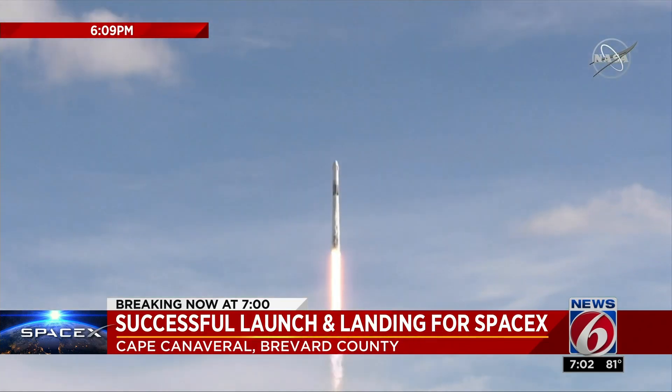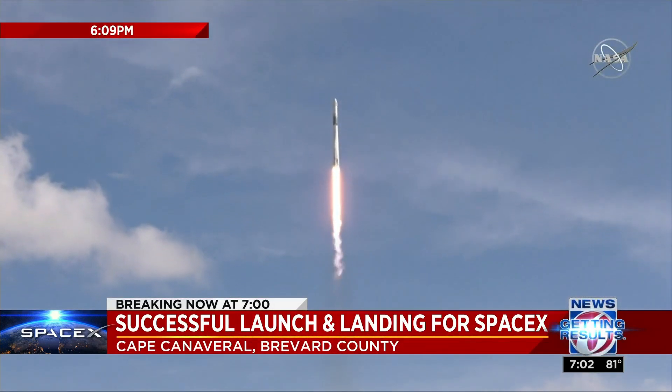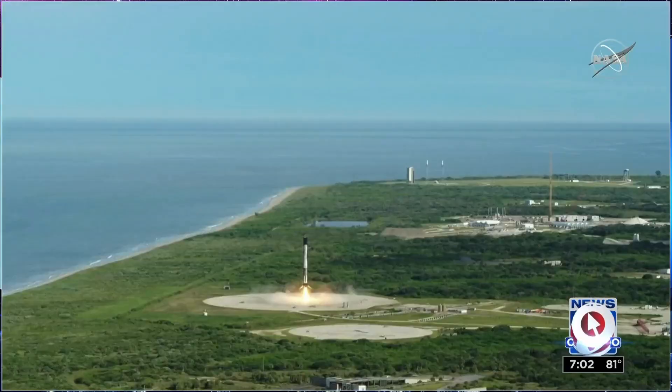Despite some clouds in the forecast, the SpaceX Falcon 9 took off on time for a cargo mission to the International Space Station. And about eight minutes later, SpaceX successfully landed the flight-proven first stage on land at the Cape. They're starting to make these things look routine.